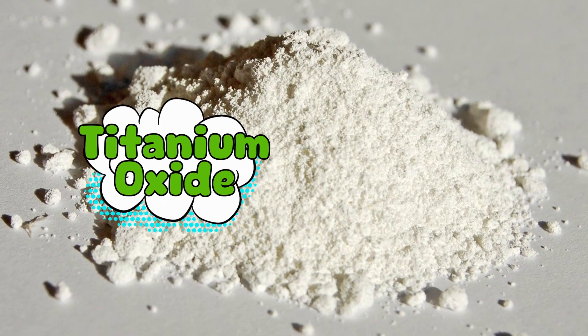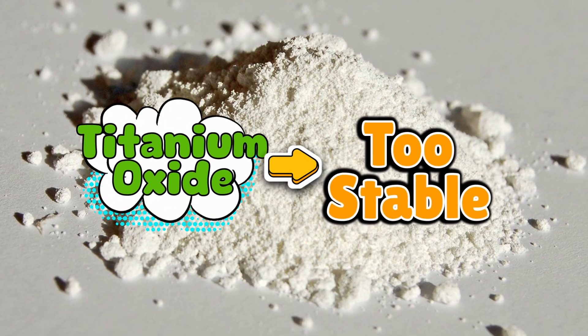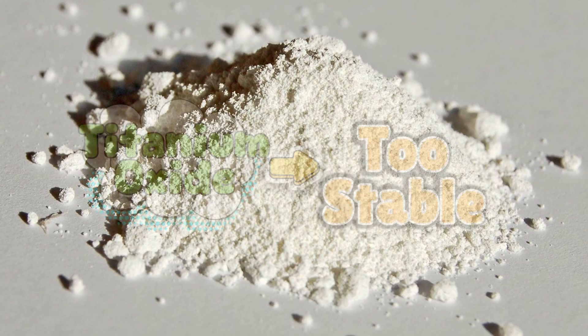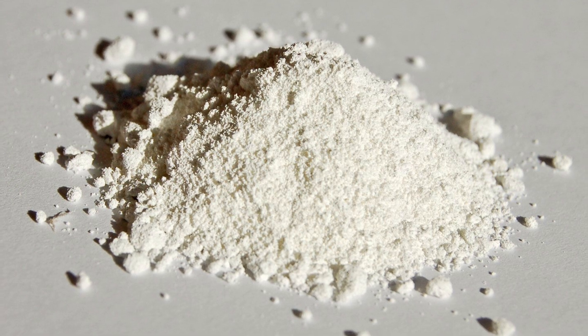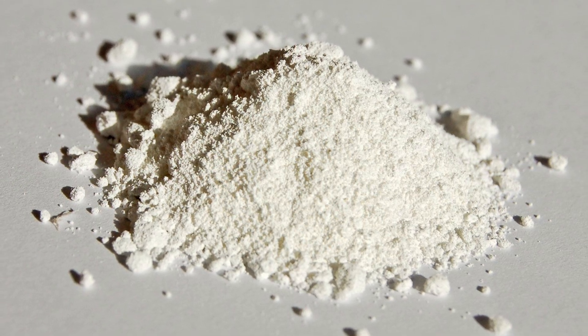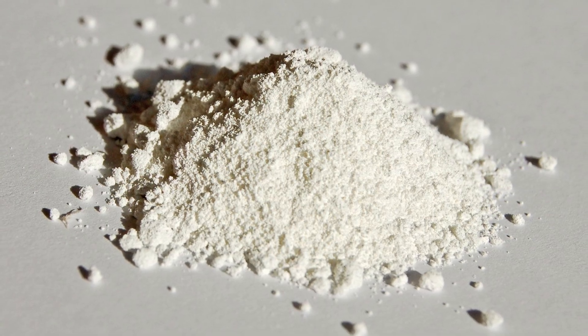And here's the first big twist: titanium dioxide is too stable. It clings to oxygen like a clingy ex who just won't let go. So before we can get titanium metal, we have to figure out how to break up that relationship. And trust me, oxygen isn't giving up easily.